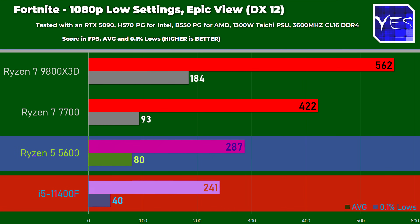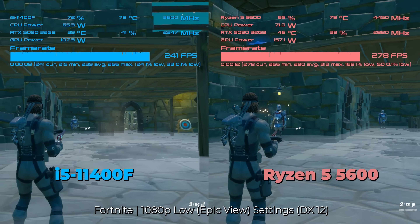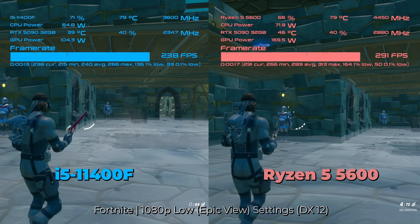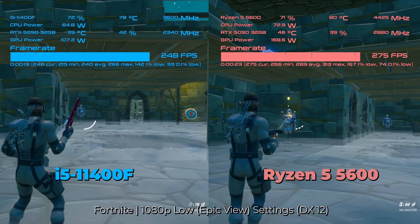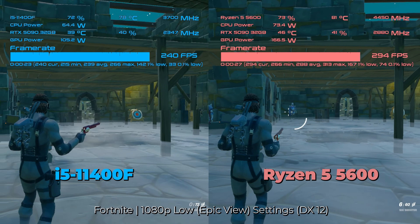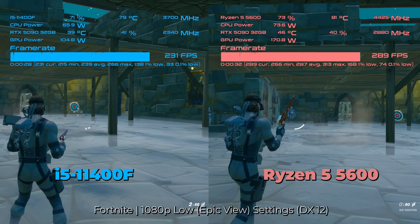Switching to the RTX 5090 for Fortnite, we see a 19% increase in FPS with the Ryzen 5 5600 over the i5-11400F. Interestingly, both total FPS and 0.1% lows were lower than what the 9070 XT delivered, meaning in CPU-bound situations some games may actually give you better FPS on the AMD GPU. There is another title where this reverses, but we'll move on to Counter-Strike 2 first.